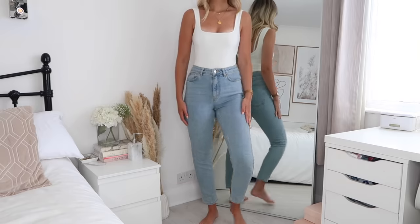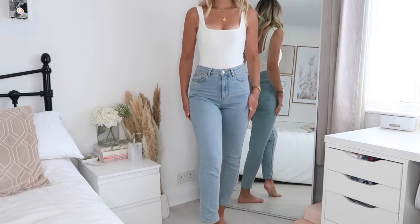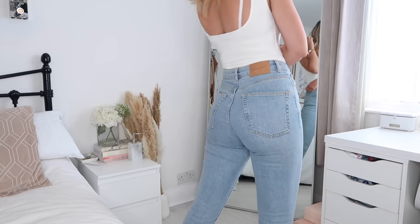Next up are the Topshop Premium Mum jeans. They're different to the original mum jeans — I think a lot of people get confused between the two. The premium ones are a lot more tight-fitting and have more of a tapered leg. These are one of my favourites; I love dressing them up with heels and a nice top. I get so many messages asking for the style whenever I post a picture. The shade is really nice — like a light bleach blue — and they also come in black, dark blue and white.